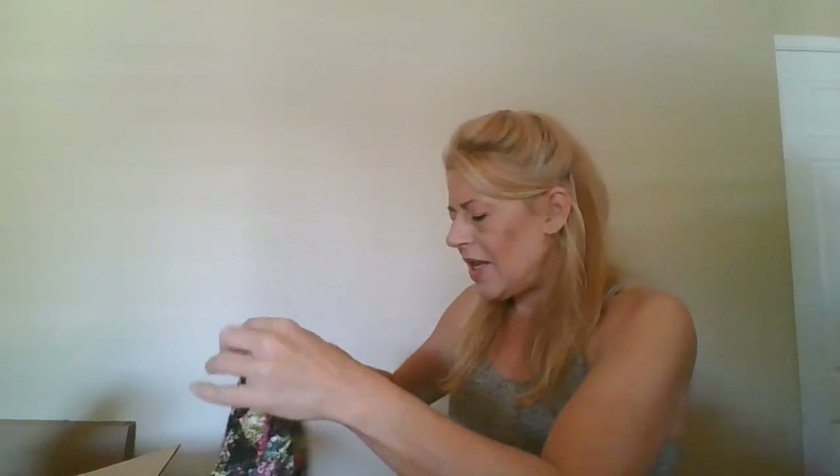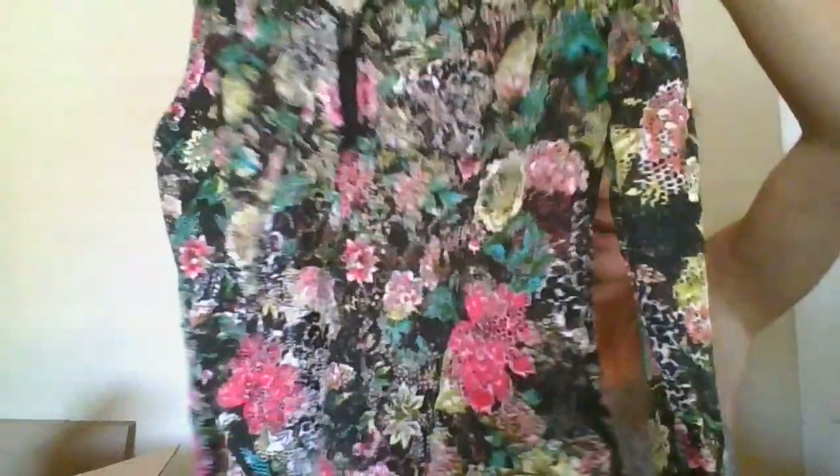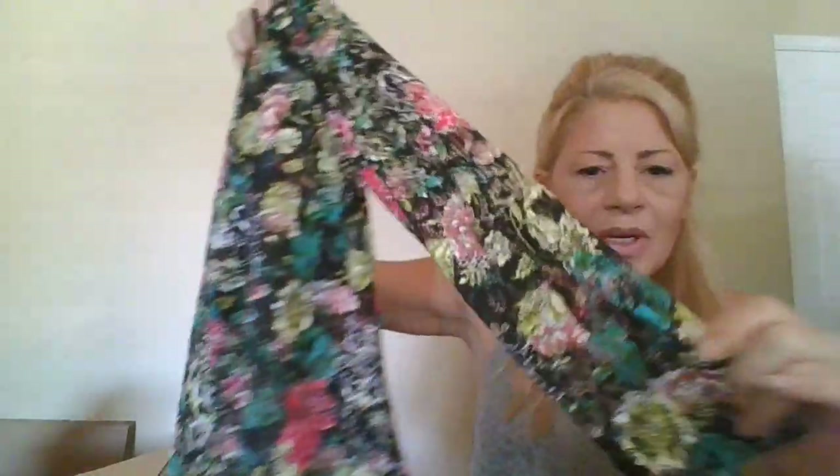This is Julio, size 10 — it is this eyelet lace floral long-sleeve zipper pullover V-neck top. Really super cool, you can see it.